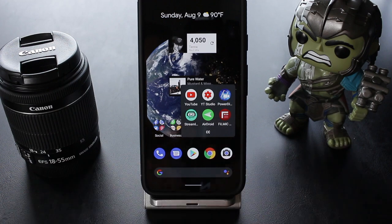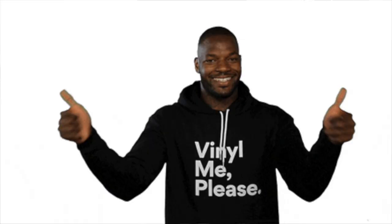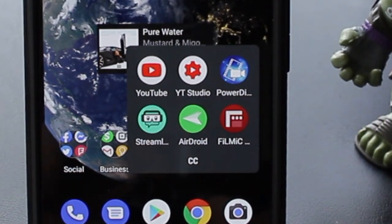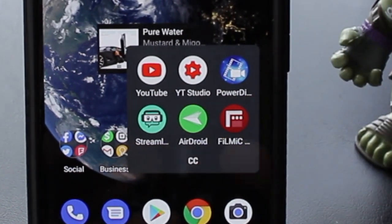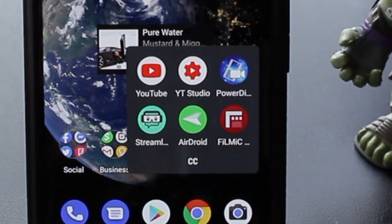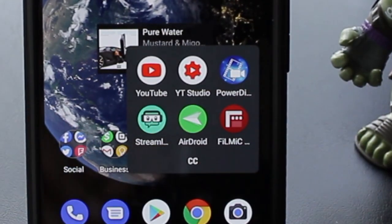Now we're into my CC folder — that stands for content creating. I got the YouTube app. Then I got the YT Studio so I can respond to y'all's comments and everything that I love. Then after that, I got PowerDirector, just in case I'm not on my computer — I can edit any video that I record on this phone right here. Then on the second row, I got ScreenLabs OBS in case I want to go ahead and do a live stream.